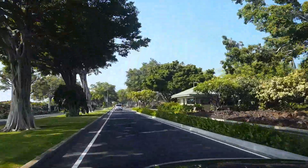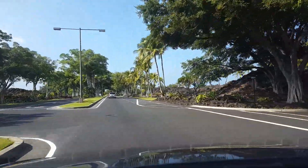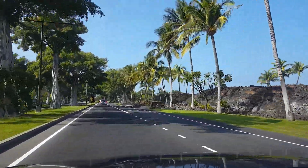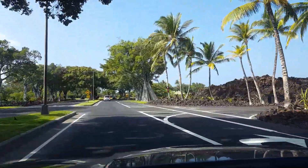In Kona, my first stop is the Kohala Coast. This is where you will find beautiful lava fields and white sand beaches, and of course some of the most amazing sunsets in the world.